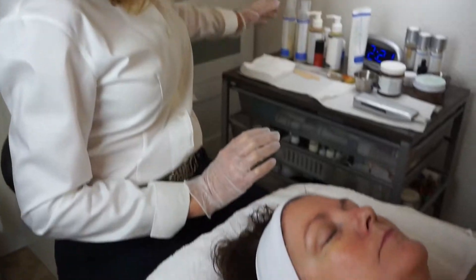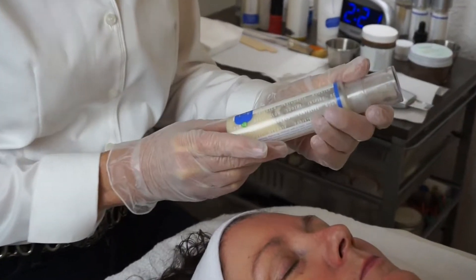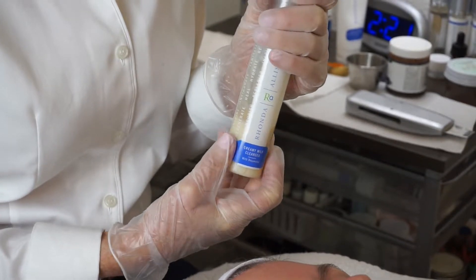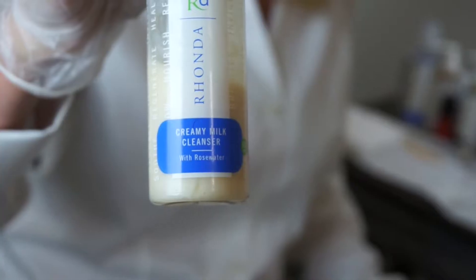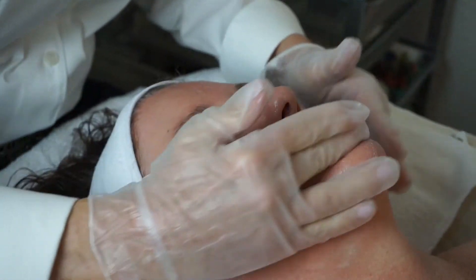We're going to begin with a combination. Our client has dry skin, so we're going to do a combination of the Creamy Milk Cleanser, which has rose water and hyaluronic acid in it. Both are nutrients for the skin and moisture binders. The hyaluronic acid is a moisture binder. I'm going to mix two cleansers together — the Citrus Gel Cleanser, which anyone can use any time of the year, and the Creamy Milk Cleanser together. This is a very excellent dry skin cleanser.